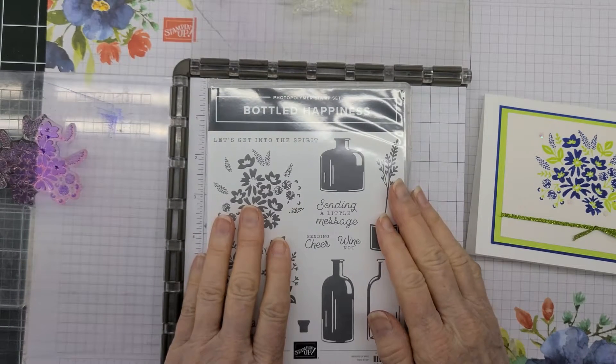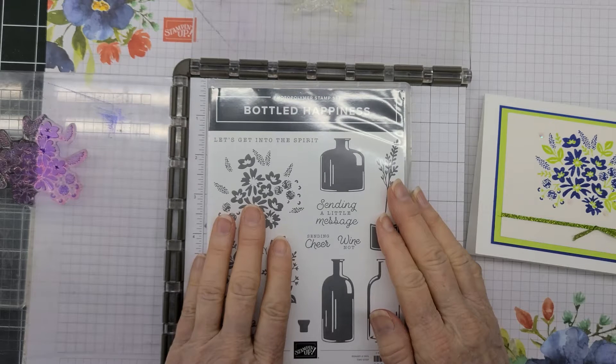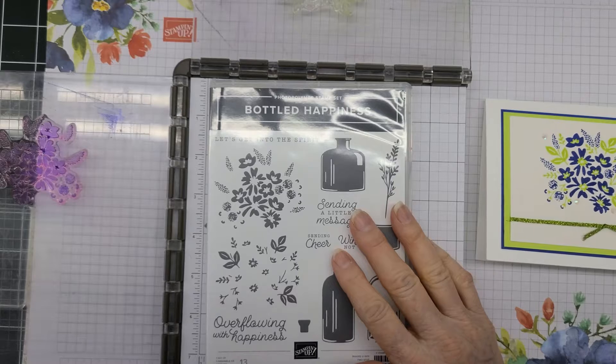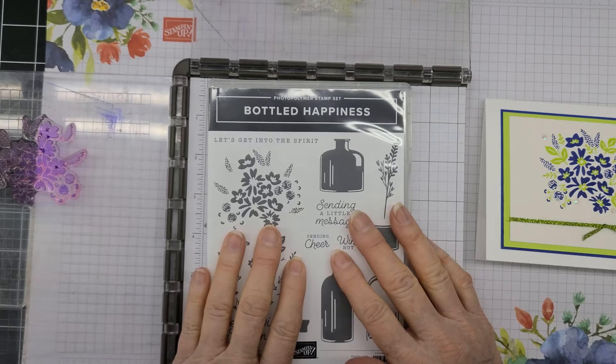Hello, everybody. Today I'm coming to you with my 10-minute Tuesday, and today I am using the Bottled Happiness. Just real quick, my name is Debbie Danford. I'm from craftyourcreations.blogspot.com, and on Facebook you can find me at Craft Year Creations with Debbie.